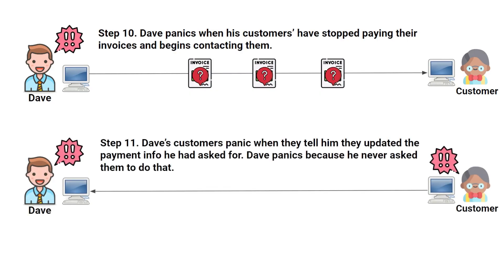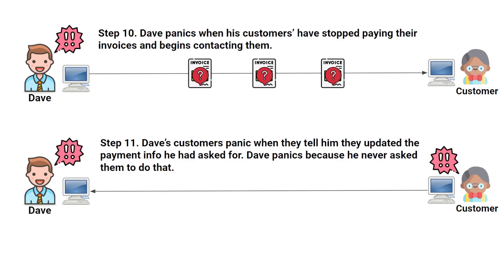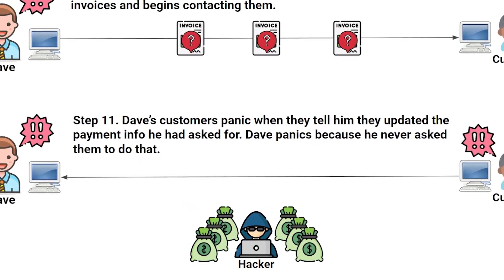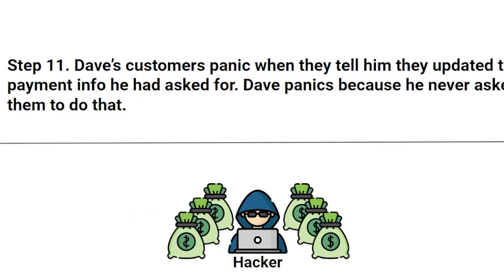Dave calls the customer, and at that point the customer is freaking out because they had updated their payment information based on an email they thought was from Dave. Dave starts immediately panicking because he realizes he never asked them to update the invoice — their banking information hasn't changed. The only one laughing here is the hacker, sitting in the middle of all of this with all this new money.